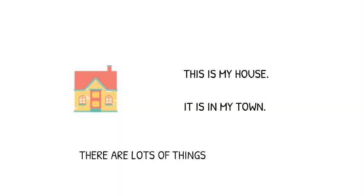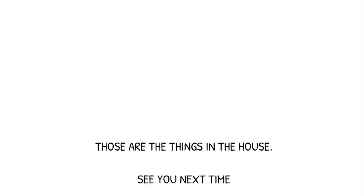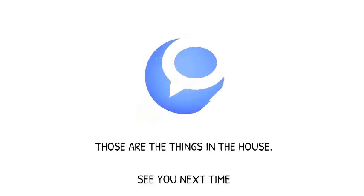This is my house. It is in my town. There are lots of things in my house. Those are the things in my house. See you.